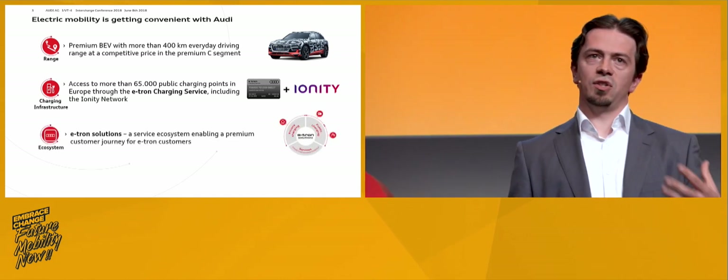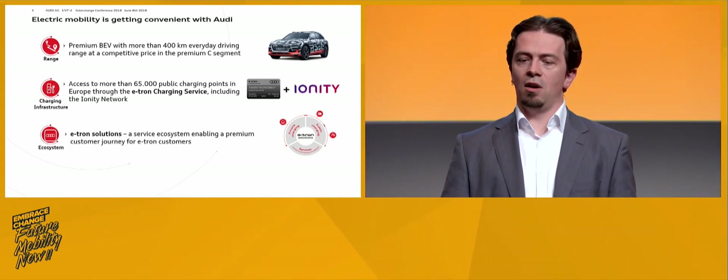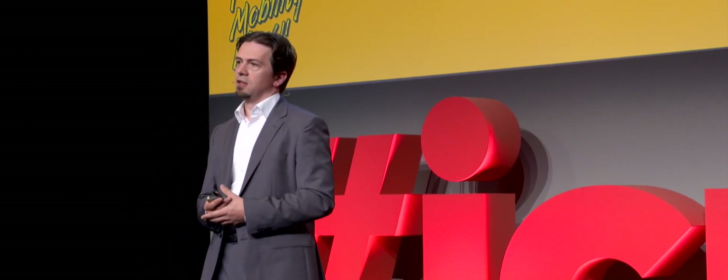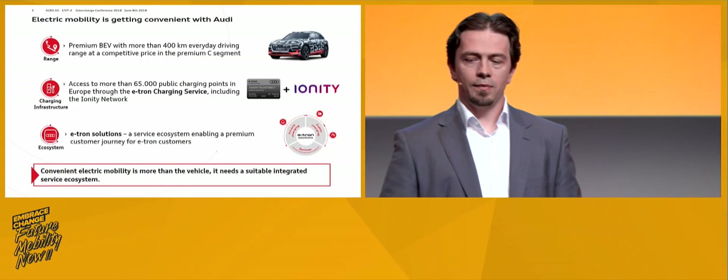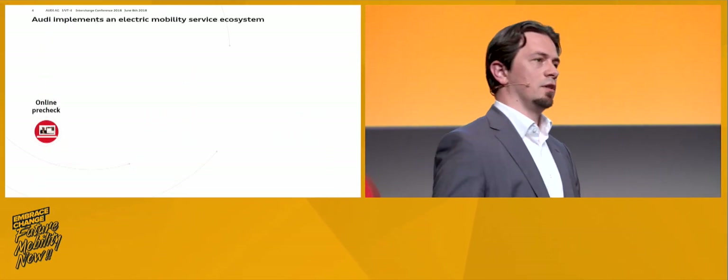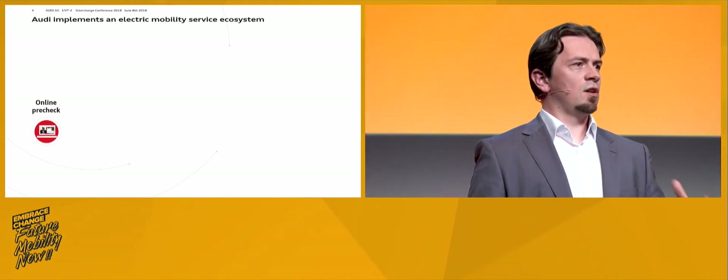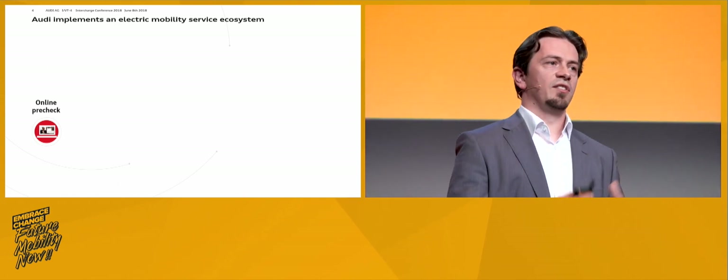In addition to infrastructure access, we need more information and transparency about the technology of the vehicle. We call that e-tron solutions — the service ecosystem enabling premium customer journeys for our e-tron customers. Convenient electric mobility is not only about the vehicle, it also needs an integrated service ecosystem. When someone has an interest in the vehicle, they can run a self-questionnaire to assess their situation — where they can charge and what it means for them — and get recommendations on how to improve their situation, for instance if they don't have a dedicated parking lot.